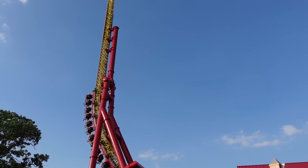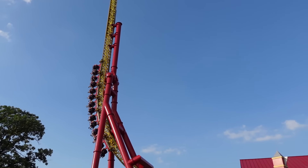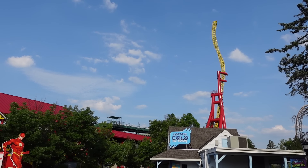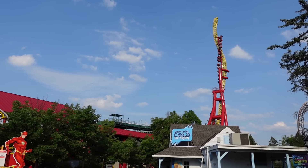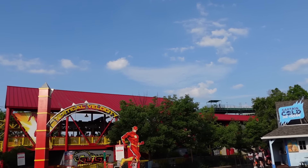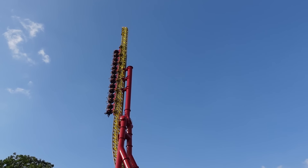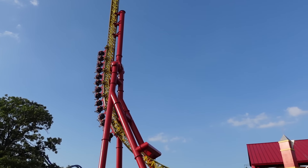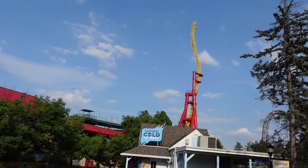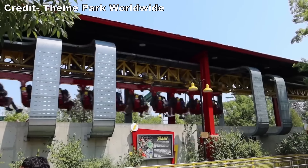I think it looks the best of the trio. When the area was rebranded as DC Universe, the coaster was given a Flash theme, but the colors were reversed from Discovery Kingdom's — Great America's features bright yellow track and red supports, which really pop on a sunny day. I also appreciate Flash getting more coasters as of late; it was baffling that DC's fastest superhero did not have a coaster named after him for many years. There isn't much theming though — the queue just has some billboards about the hero.